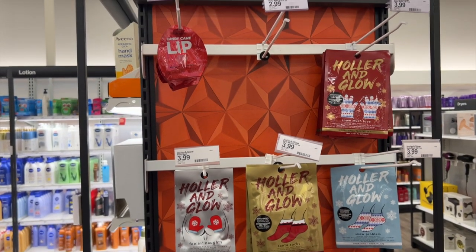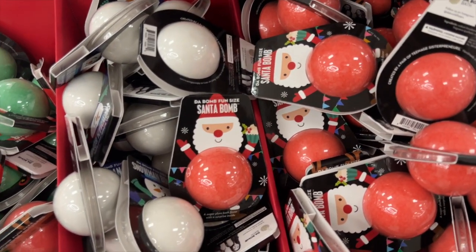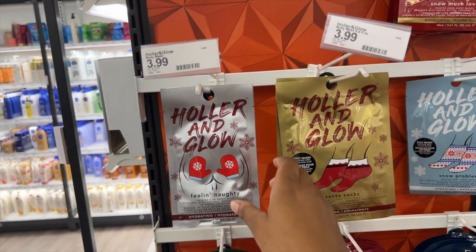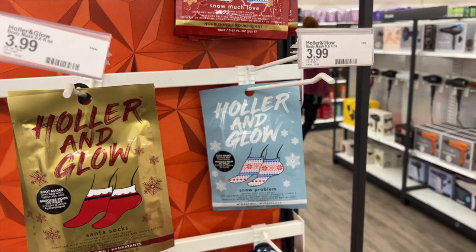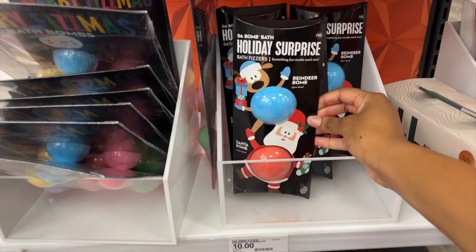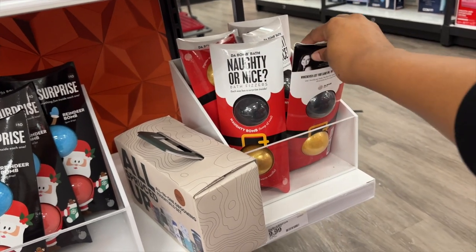They also have some Christmas stuff — bath bombs that are Christmas themed at $5.49. They have a Santa bomb, a snowman, and an elf bomb. They also have face masks, feet masks, and a Holler and Glow one for feet. They have sets that come with several bath bombs for ten dollars, and little mini ones as well. If you're looking for stocking stuffers you can definitely find them at Target.